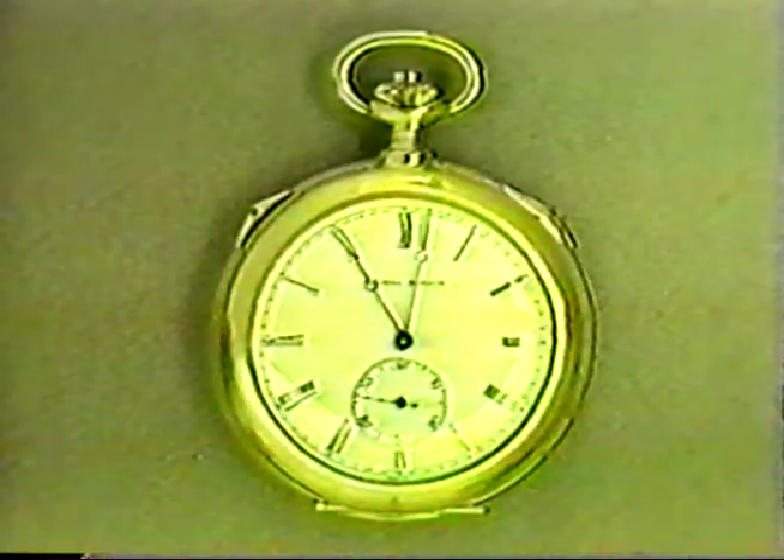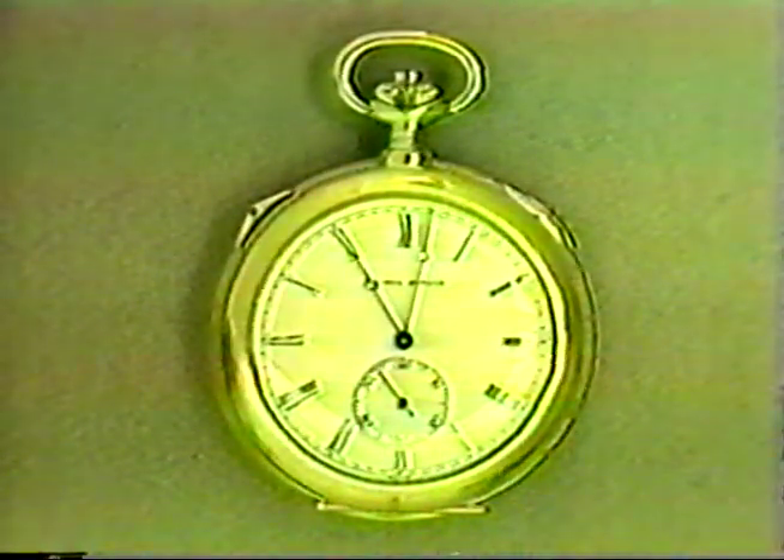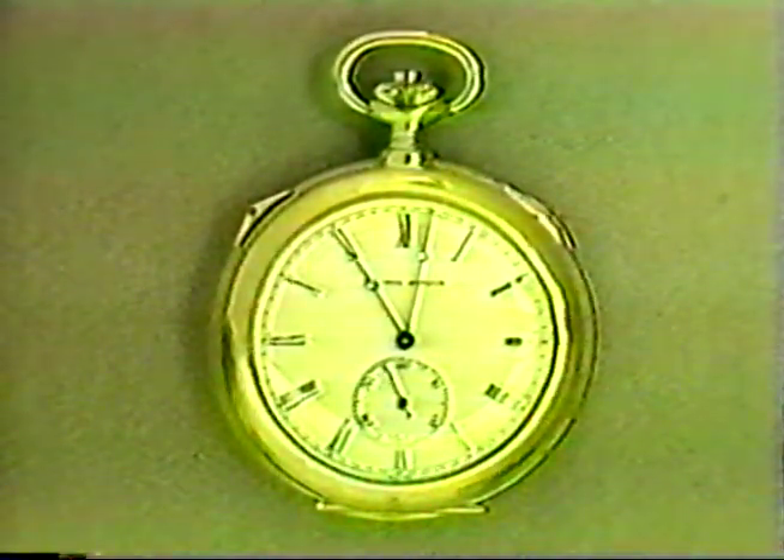You just heard the watch striking in the grand sonnerie mode — that means the hour and the quarter at every quarter. Now we are going to set the watch in the petit sonnerie mode, which means it will strike only the quarter at every quarter, and the hour at the hour.